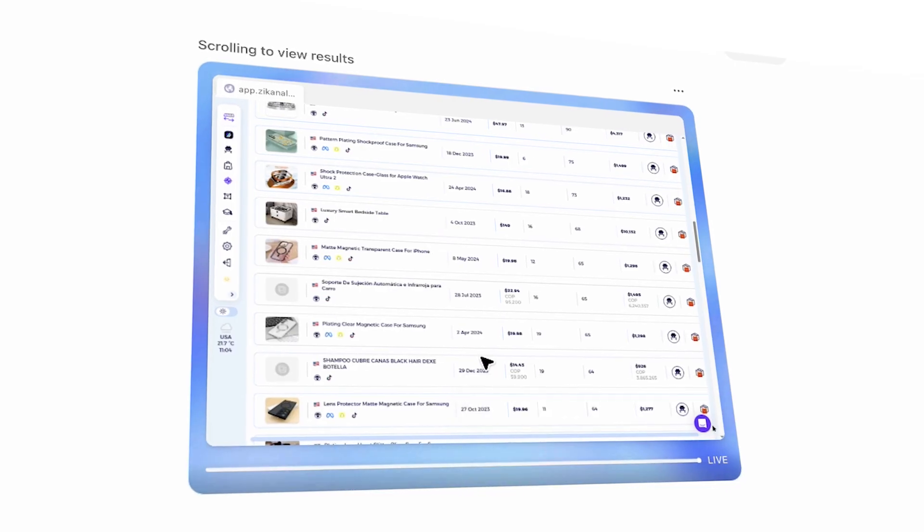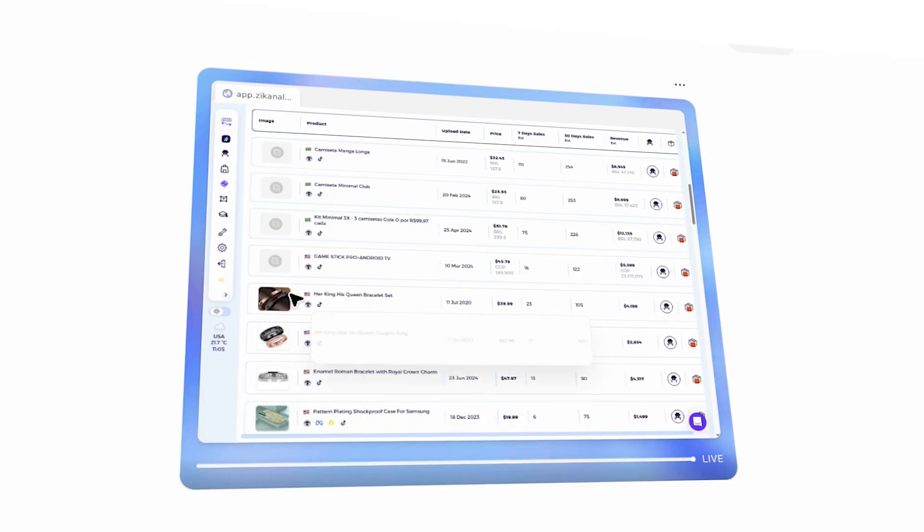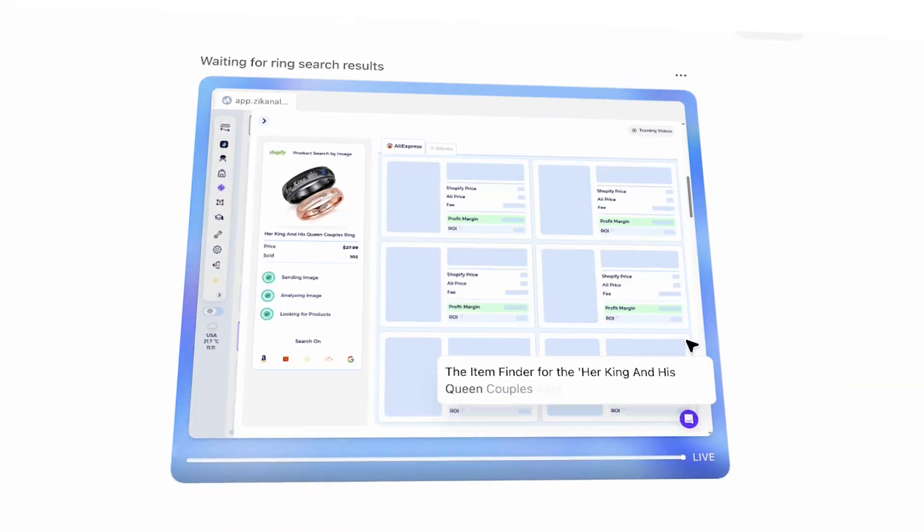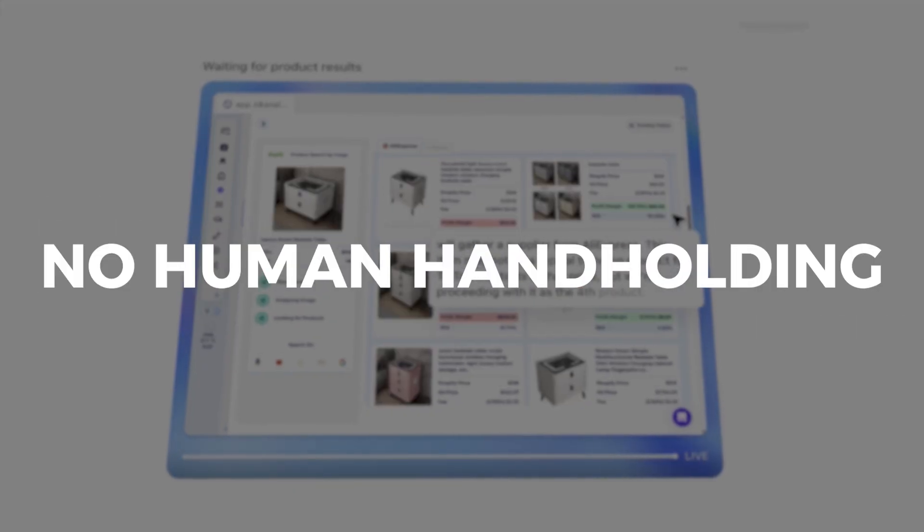In this video, I'm going to show you a live example of ChatGPT's new AI agent running a full product research session for a dropshipping store completely on its own. We're talking real-time research, decision-making, and sourcing. No human hand-holding.